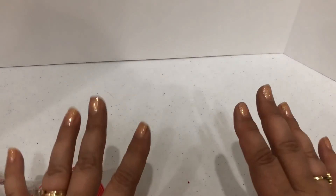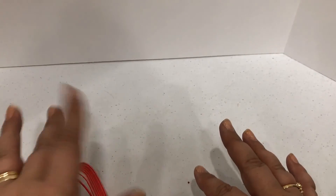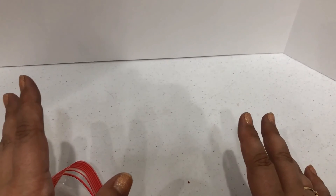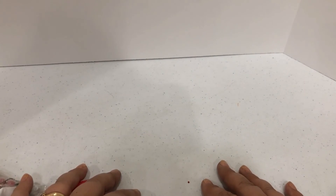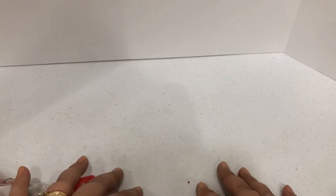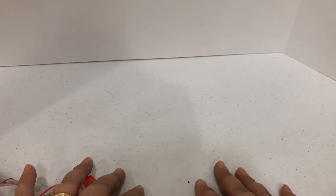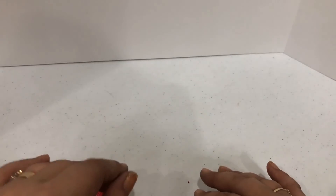Hi there, this is Joanne from Tally Girl 2's Treasures, and this is the fourth video in a series of unboxing a 22-pound box of mystery jewelry from Shop Goodwill. It's been an amazing box so far. I have found lots of silver, 10-karat gold, 14-karat gold, 18-karat gold, and a ton of rings. So let's go ahead and get started and see what's in this very last bag.